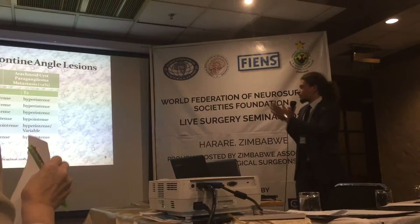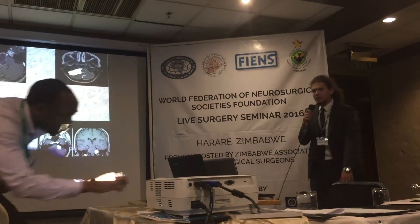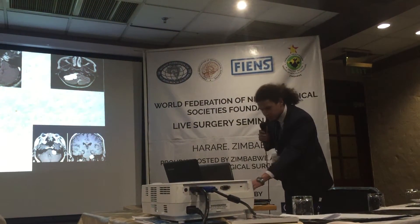We can encounter vestibular schwannomas that are T1 hypointense and T2 hyperintense. These are some examples I took from textbooks — cystic and solid schwannomas.